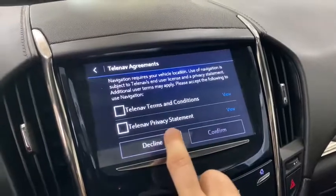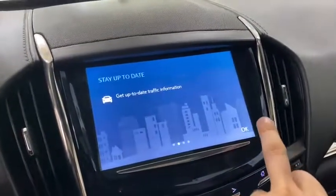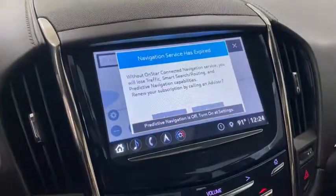Power windows, compass, electronic stability control, heated steering wheel, heated front driver and passenger seats, trip computer, leather seats. Come take a test drive today.